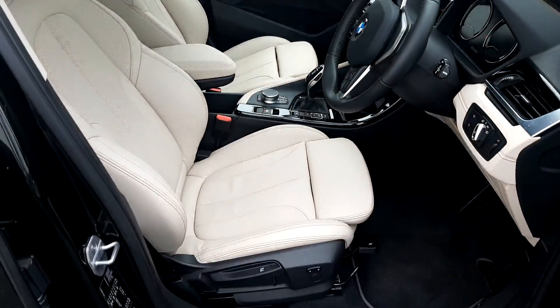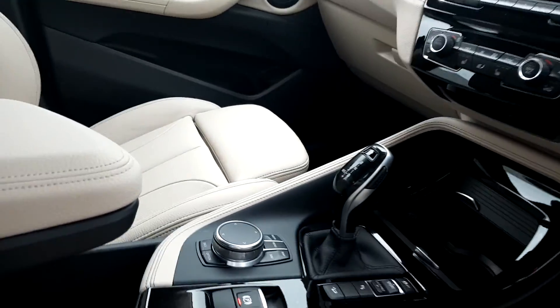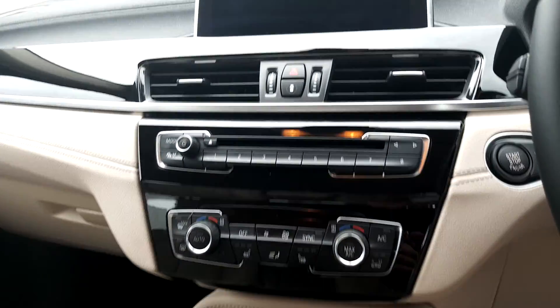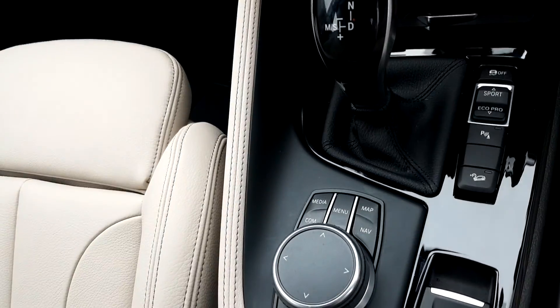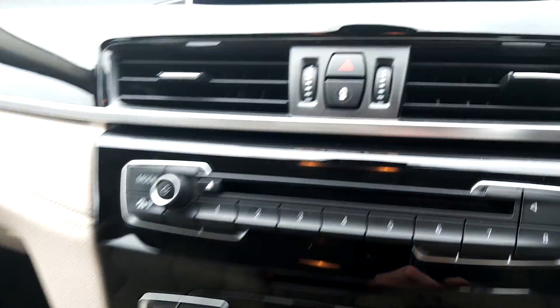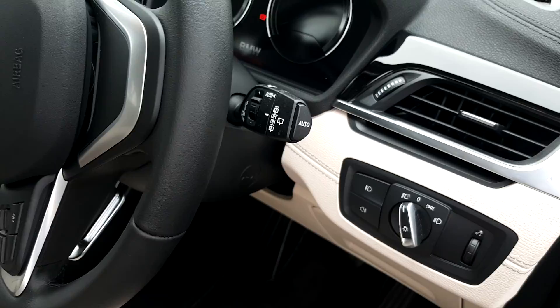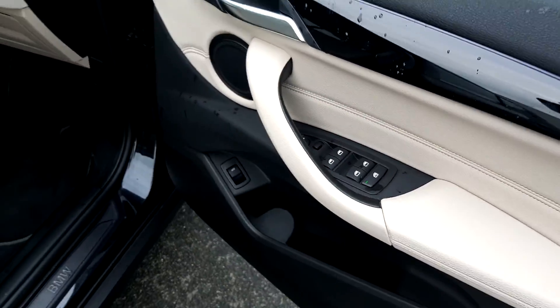The inside seats are ivory white leather material. It's automatic transmission. It's got heated seats, climate control, a display screen for radio, media and navigation. It also has intelligent safety, automatic wipers, automatic headlights and electric windows front and rear.